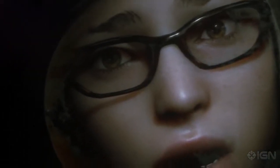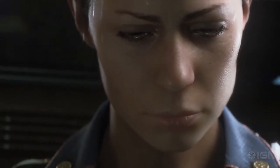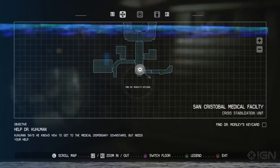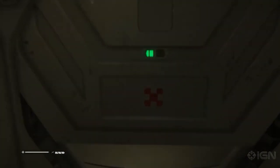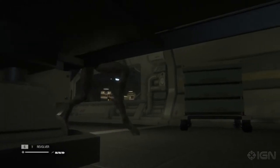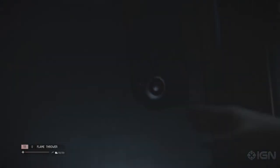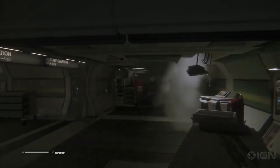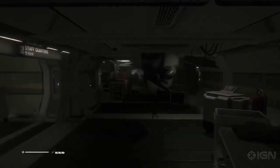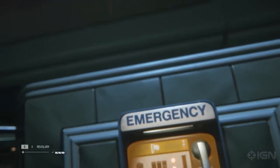Alien: Isolation is a single-player action adventure game with emphasis on stealth and survival horror. Set in 2137, 15 years after the events of the original Alien film, Amanda Ripley learns the flight recorder of her mother's ship, the Nostromo, has been located. Step into the role of Amanda Ripley, explore a space station, and complete objectives while avoiding, outsmarting, and defeating enemies. Underpowered and underprepared, you must scavenge resources, improvise solutions, and use your wits not just to succeed in your mission, but to simply stay alive and find out the truth behind your mother's disappearance.